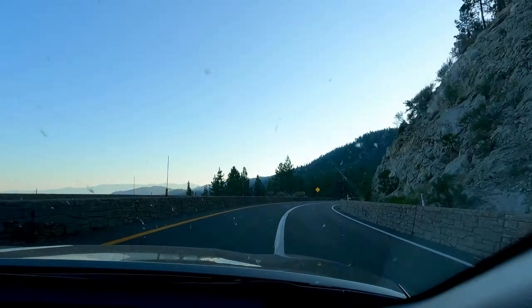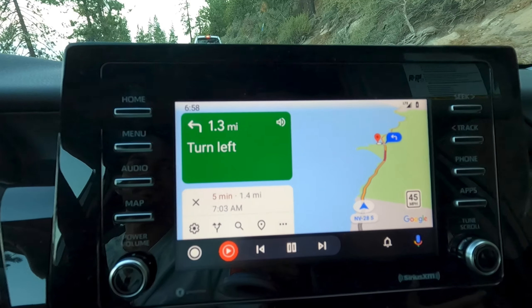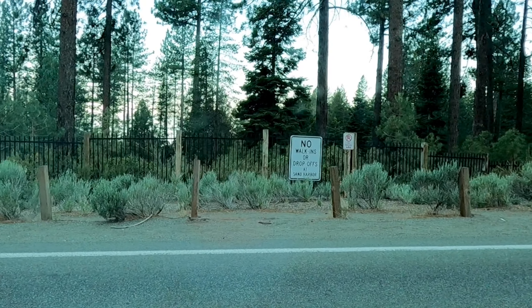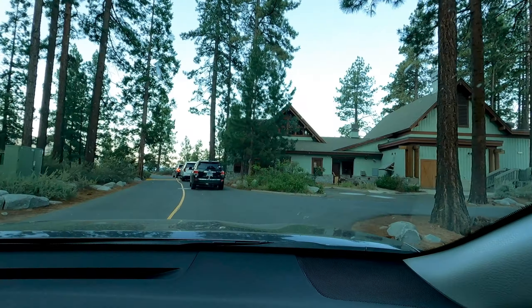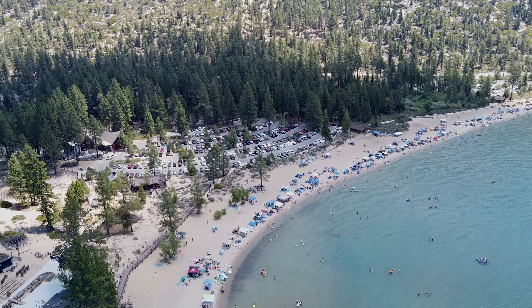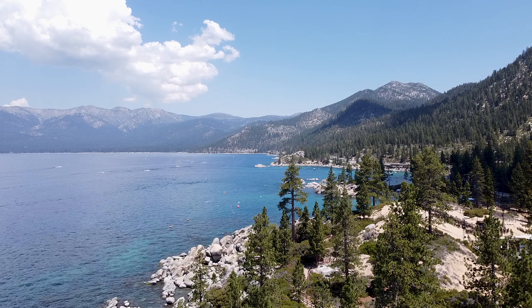Fast forward to the next day — we woke up at 5am at our Airbnb and were outside Sand Harbour by 7, waiting patiently to make it in. The deal with this most popular spot of Lake Tahoe is that it only has 400 parking spots, and on summer weekends it fills up sometimes by 7:30am. We finally made it to Sand Harbour.